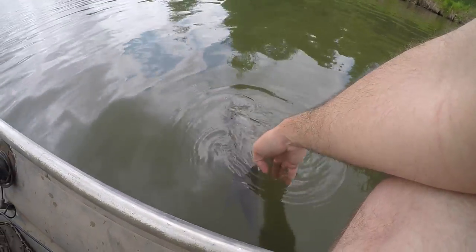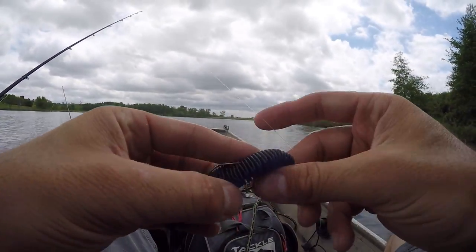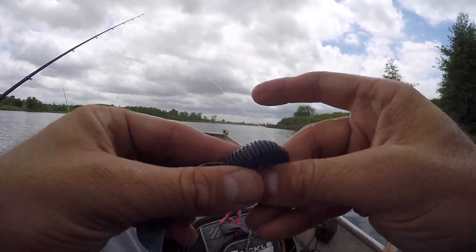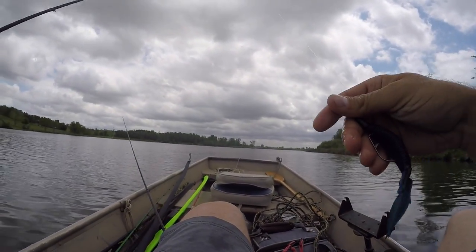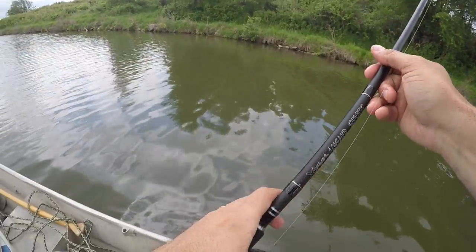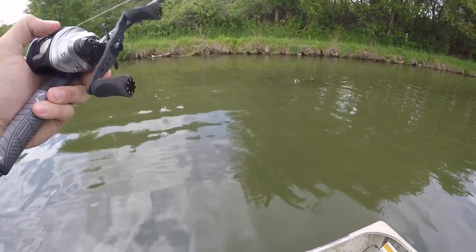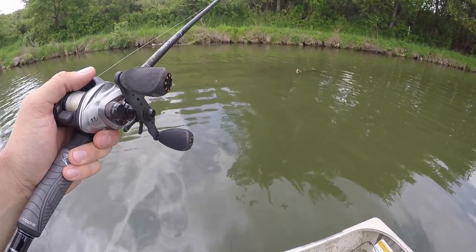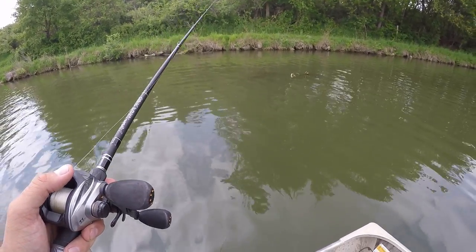Alright, second fish of the day — nice chunky two and a half pounder, back in the water you go. Super simple deal here: just a three-eighths ounce tungsten Missile Baits D-bomb in that bruiser color. I didn't want to blow up this stick — look, there's not even much here, but I threw it to the crotch of it. Always throw to the crotch of the tree. Find wood, pitch to wood.